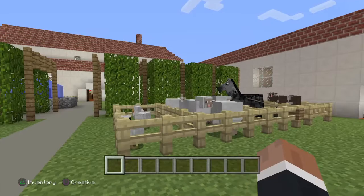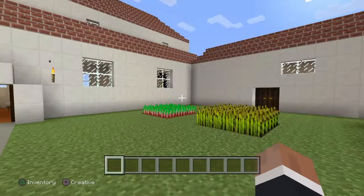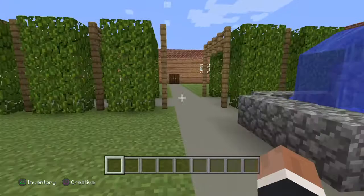Our livestock here are chicken, sheep, horses, and cattle. The fountain is used for their water supply and growing crops. The crops are wheat, lentils, corn, and peas.